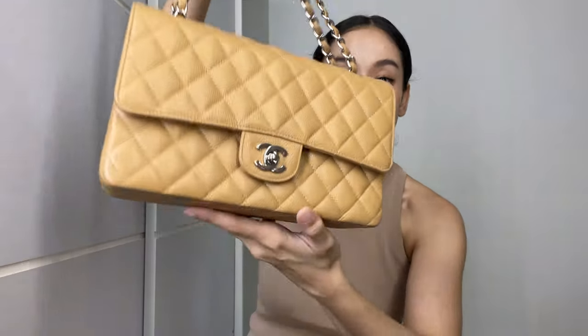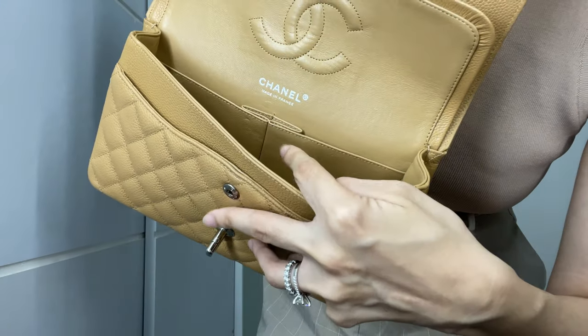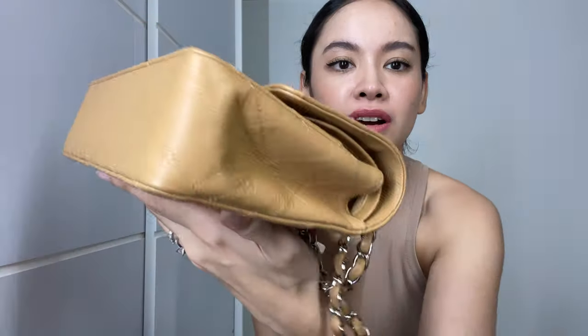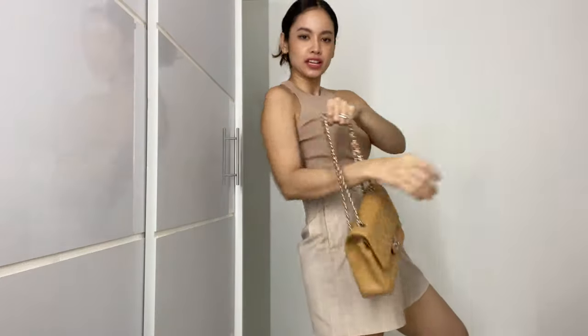I told myself I would stop with these classic flaps but I really just couldn't stay away. I was able to get this right before the price increase so I still got it at a really great price. It comes with an authenticity card and this is actually my oldest one — it's a Series 11, which is why it's a little squishier compared to my newer models. But in terms of condition, this is the best one I have: no scratches on the hardware, no dents, corners great, chains great, back pocket great. This was the best purchase ever — thank you so much to Gachi.